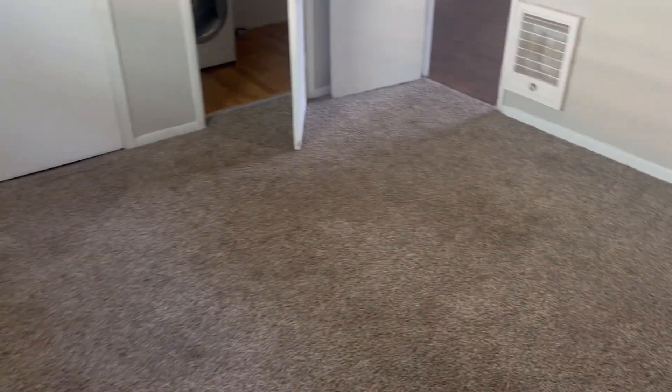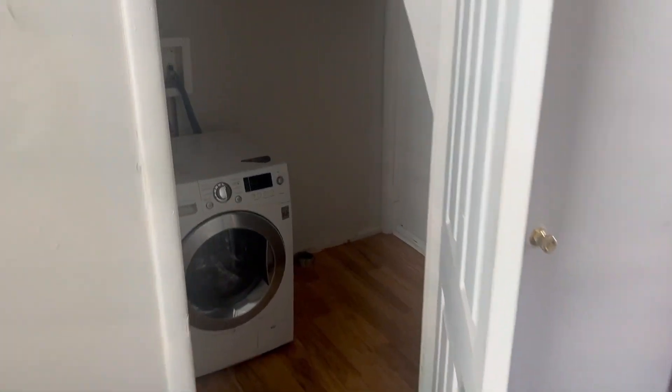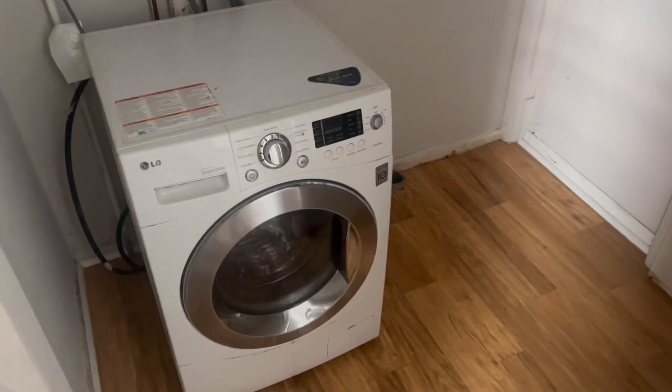This right here is your bedroom — got nice carpet, and it's a pretty good sized bedroom. Right off of it you have your closet slash utility room. This washer does come with the apartment; there is no guarantee that it works, but it's there. Plenty of shelving.